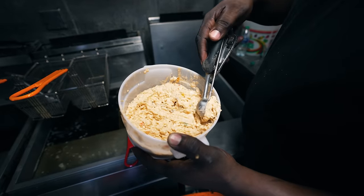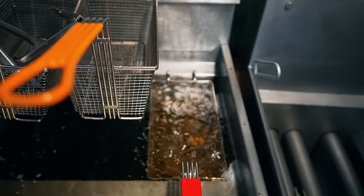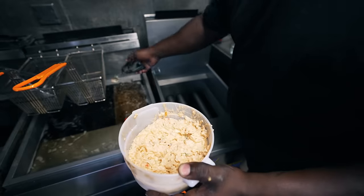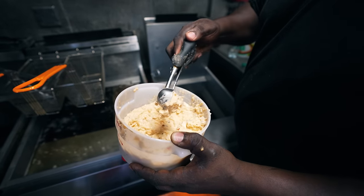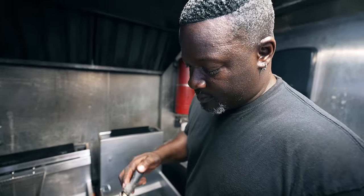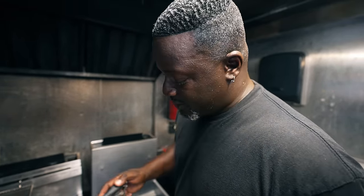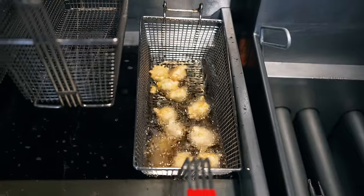Right here he has the conch batter — let's go. The only way to get better fritters, you literally have to go to the Bahamas. These are amazing. As you can see, you can see the conch just in there — tons and tons of conch in here. So much paparazzi for some conch. Listen, it's the star. Let me see what we got here. It's good.